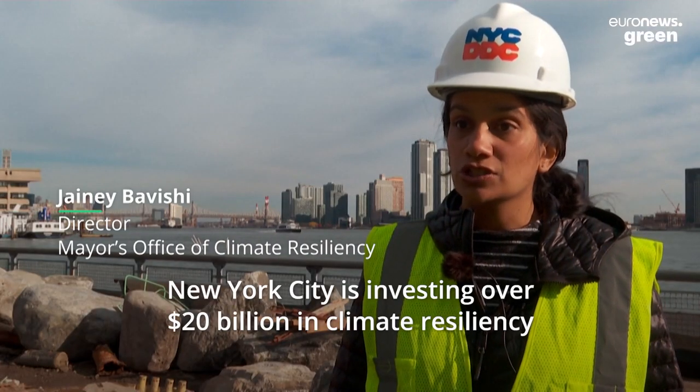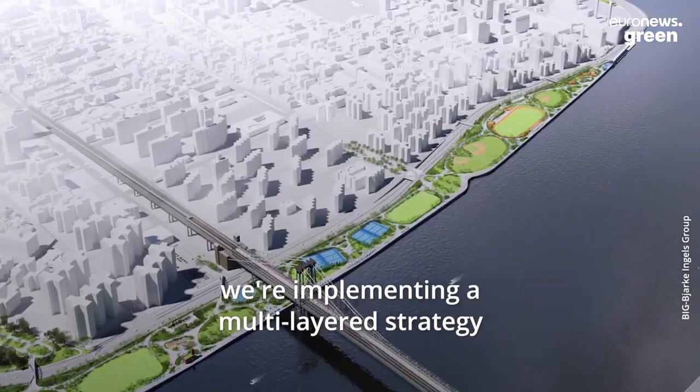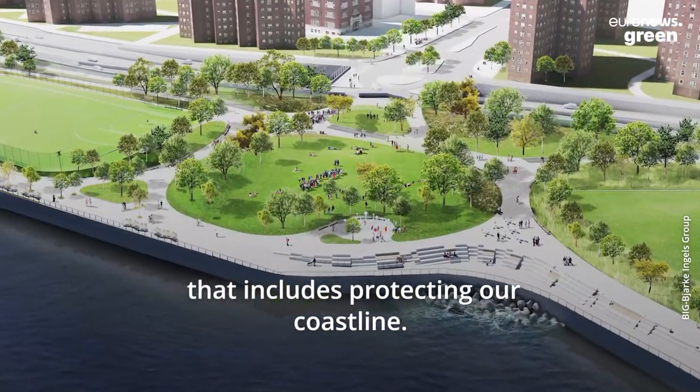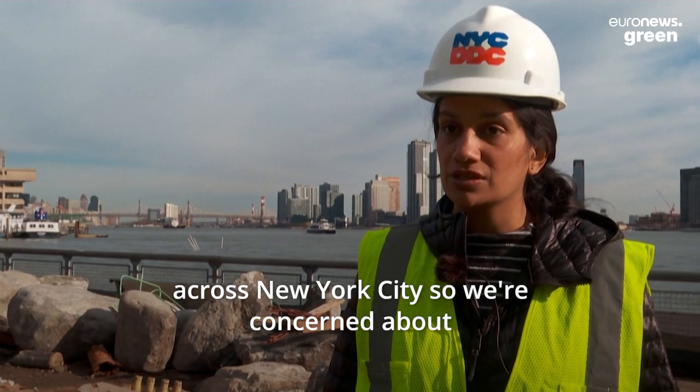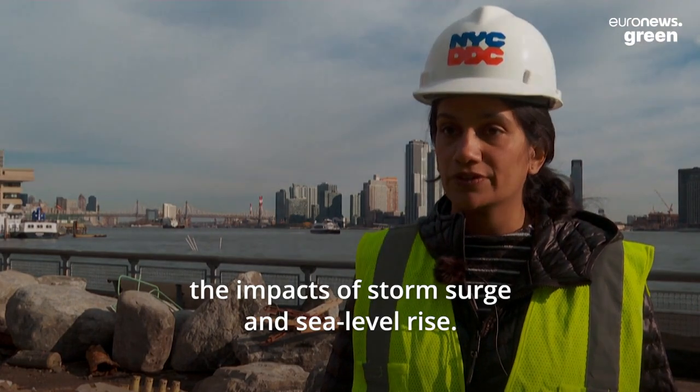New York City is investing over $20 billion in climate resiliency. We're implementing a multi-layered strategy that includes protecting our coastline. We have 520 miles of coastline across New York City, so we're concerned about the impacts of storm surge and sea level rise.